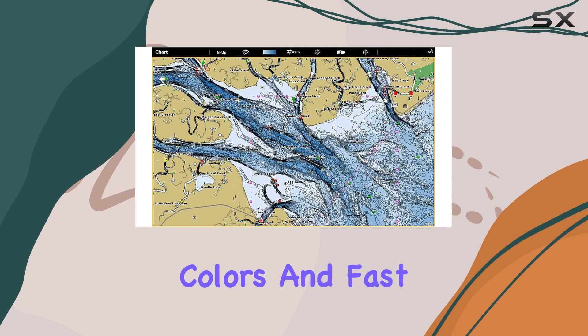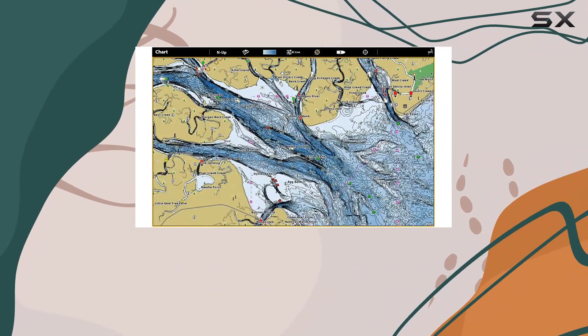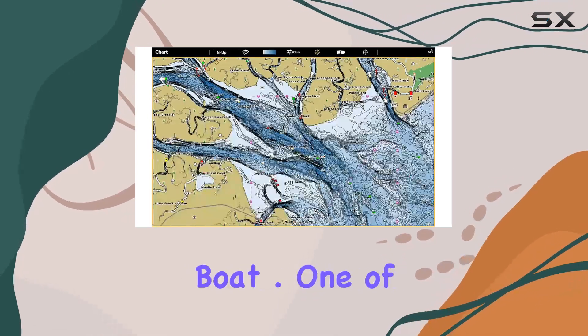But it's not just about pretty colors and fast loading times. With three preset views, switching between fishing charts and nautical charts is a breeze. Plus, you can even create your own custom view settings, giving you full control over how you see the world beneath your boat.